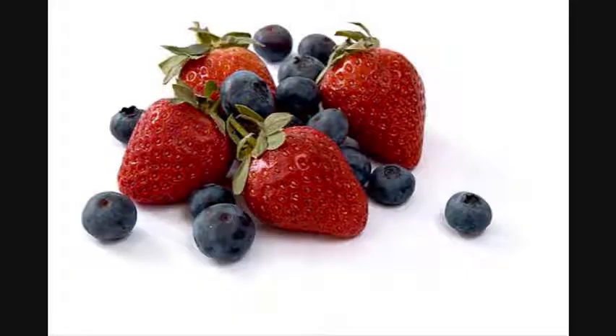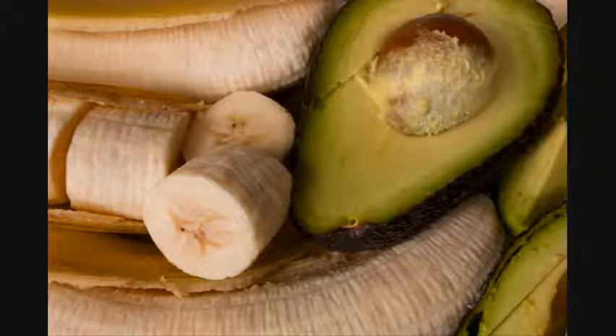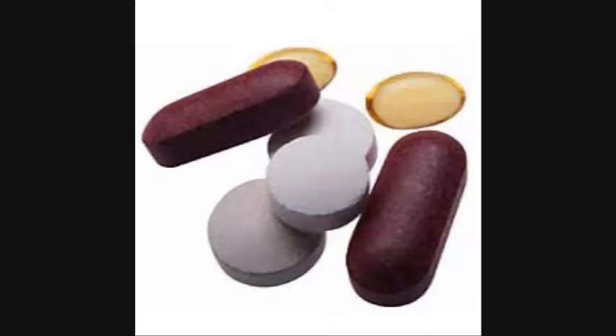Lycopene is found in red and purple fruits and vegetables, like tomato, watermelon, and berries. Now then, how does this relate to pomegranate? Well, pomegranates naturally have a huge amount of these antioxidants, and various other nutrients as well, including potassium and vitamin A,